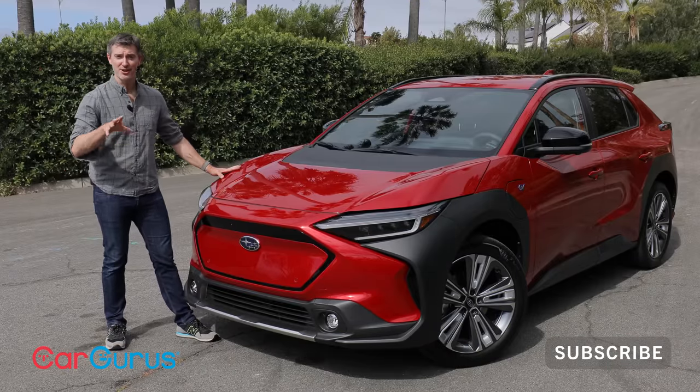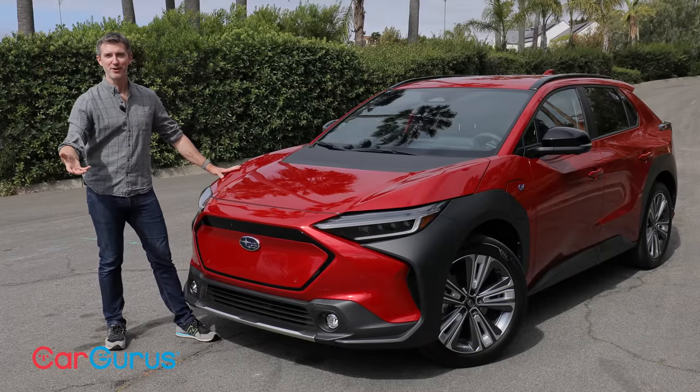Before we go any further, be sure to like and subscribe to this CarGurus channel so you can get alerts on all of our future video reviews.